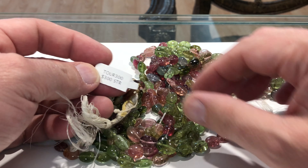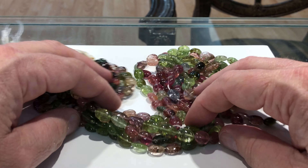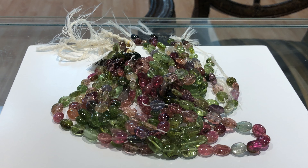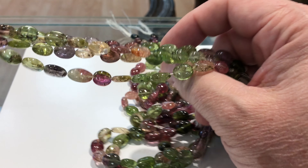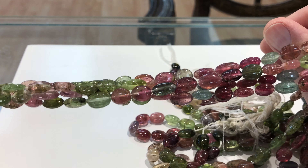The regular price is $300 a strand. We're gonna go $120 a strand on these. I know it seems like a lot of money, but boy, if you want tourmaline, this is the tourmaline to get. $120 a strand — watermelon tourmaline.